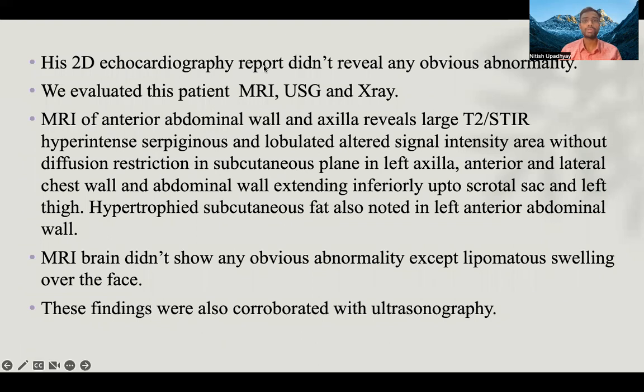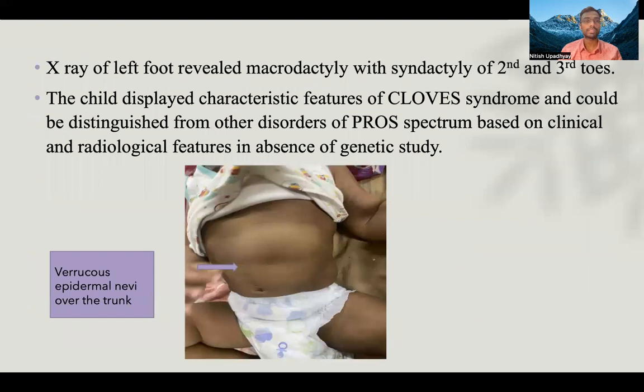His 2D echocardiography did not reveal any obvious abnormality. The patient was evaluated with MRI, USG, and X-ray. MRI of the anterior abdominal wall and axilla revealed large T2 hypointense and hyperintense serpiginous and lobulated lesions in an intralesional intensity area without diffusion restriction, in the subcutaneous plane of the left axilla, anterior and lateral chest wall, and abdominal wall, extending to the scrotal sac and left thigh. Hypertrophic subcutaneous fat was also noted in the left anterior abdominal wall. MRI brain did not show any obvious abnormality except lipomatous swelling over the face. These findings were corroborated with ultrasonography.